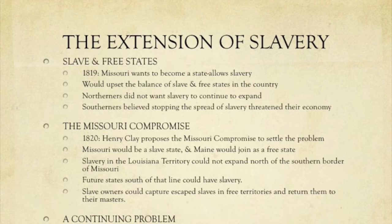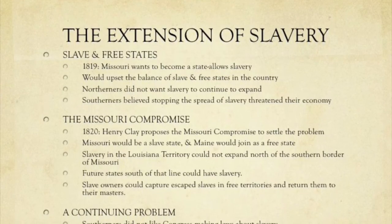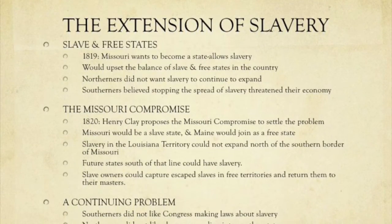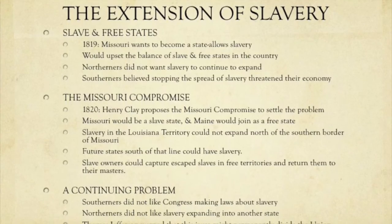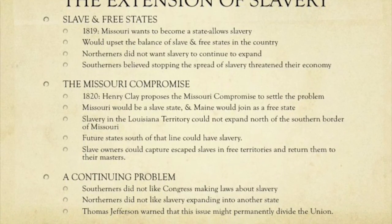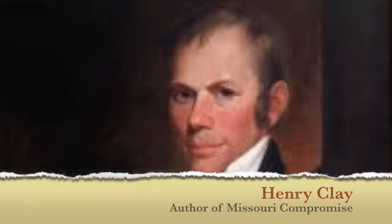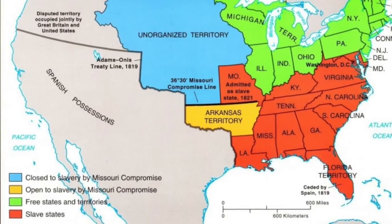With the growth and addition of new states came the question that would always plague American history — slavery. Up until 1865, this was always going to be a question. Missouri wanted to become a state, but it allowed slavery, which would upset the balance of slave and free states. Northerners didn't want slavery to expand, while Southerners believed stopping its spread would threaten their economy. Henry Clay, representing Kentucky, wrote what came to be known as the Missouri Compromise — a way to get both sides to agree to a solution.